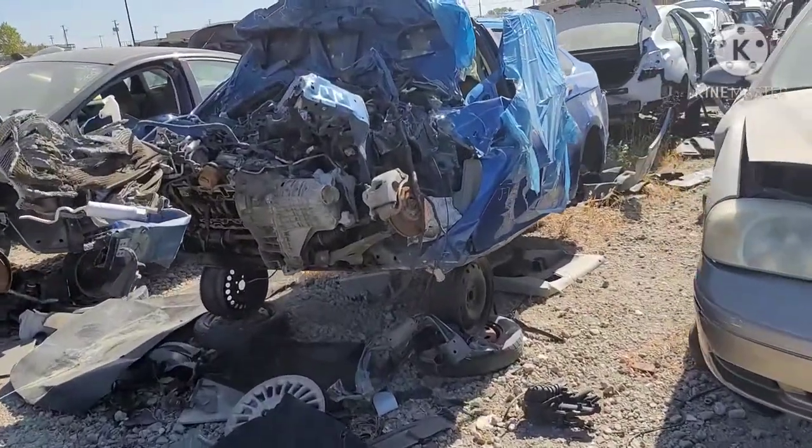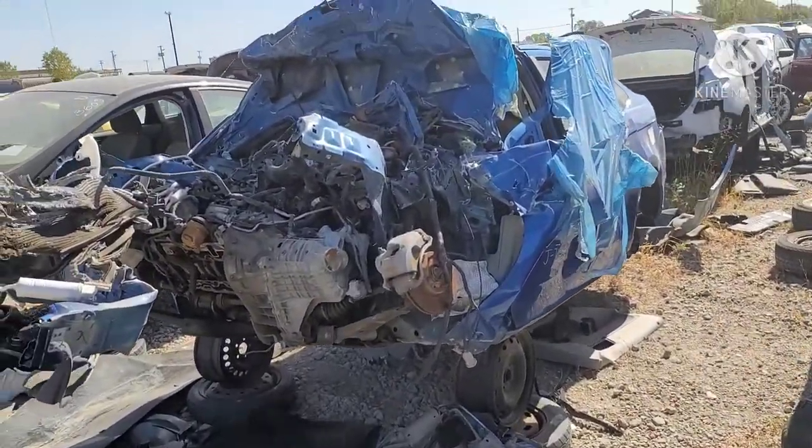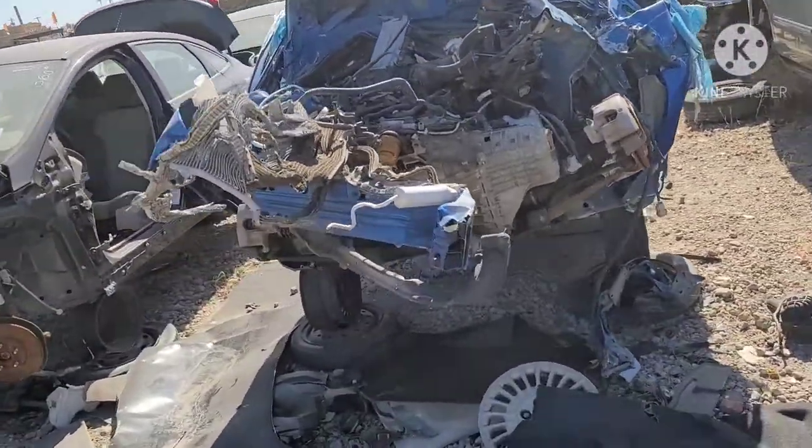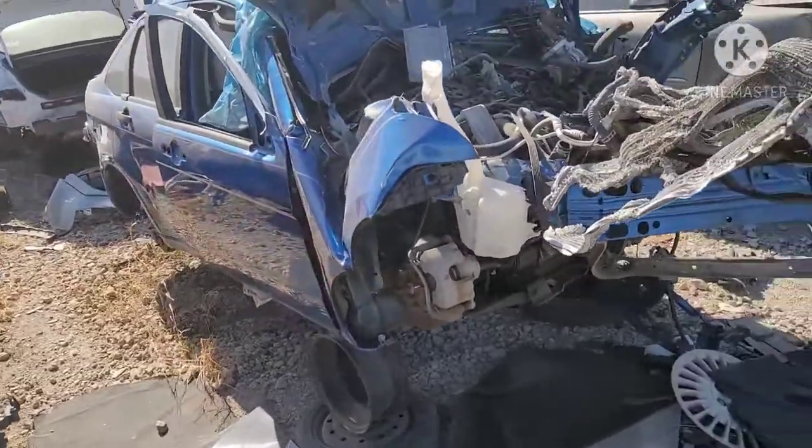Quite the carnage on that Focus — the car is folded like a taco.